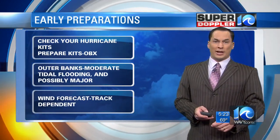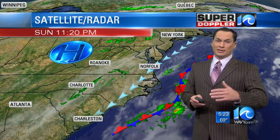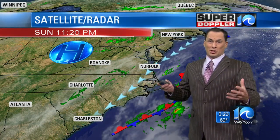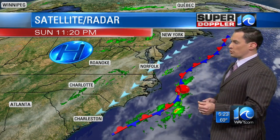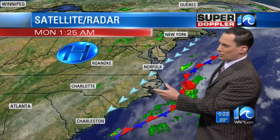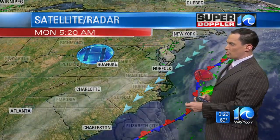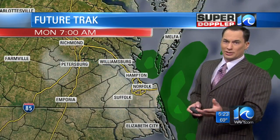The wind forecast is very track dependent — stay tuned for updates on that, as it's pretty uncertain right now. But I think the tidal flooding is going to come because it's going to be a big system, and even if it stays to our south, it's going to push some water our way. Locally right now we've got high pressure and a northeast wind — things are pretty quiet for us.